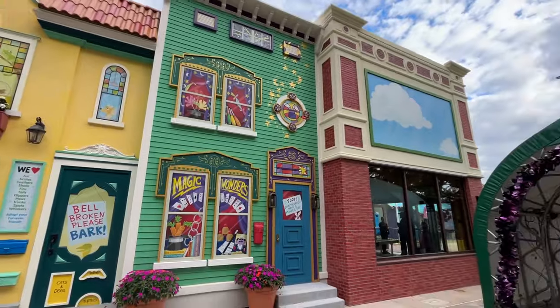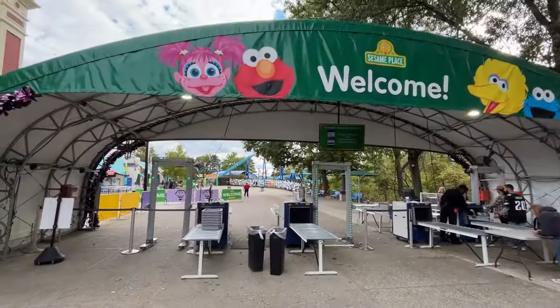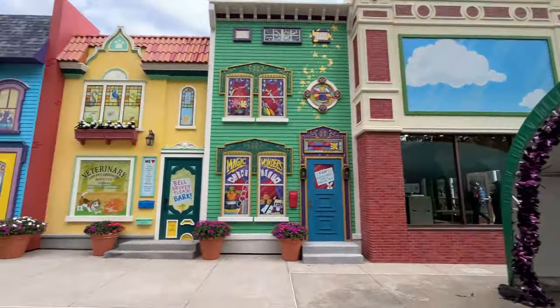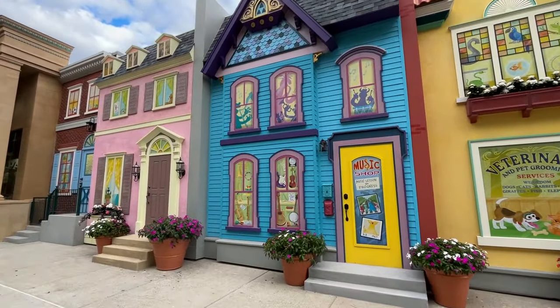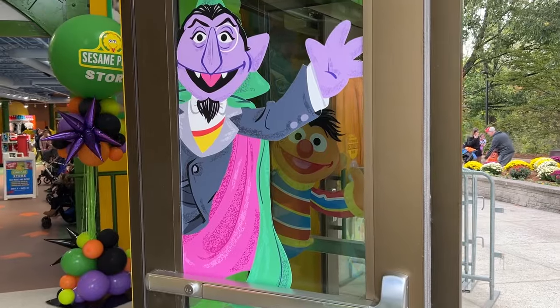This whole section is brand new — a whole new addition to the front of the park. It's all just a facade in front of the giant store behind it. And you can now access the store without having to have a ticket for the park, which is just incredible. So let's go inside and check it out.